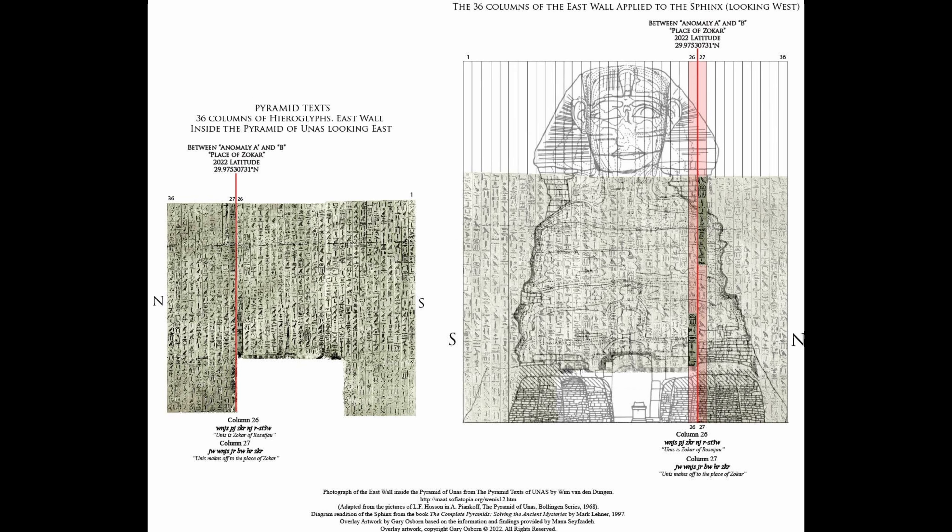Some place along this line within this rectangle is where I would recommend the drilling be performed. In the pyramid text, when you walk into the antechamber of the Pyramid of Unas, to your left — which is the east wall — there are 36 text columns, and you read this from south to north. In the 26th text column there is the mention of Sokar of Rostau.